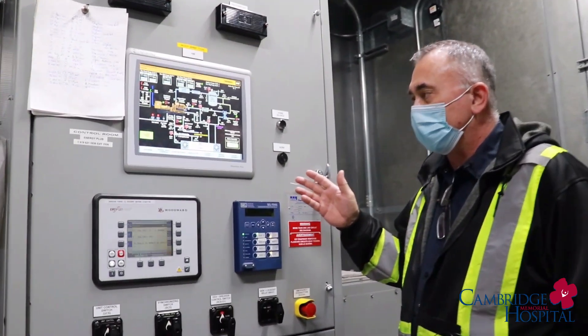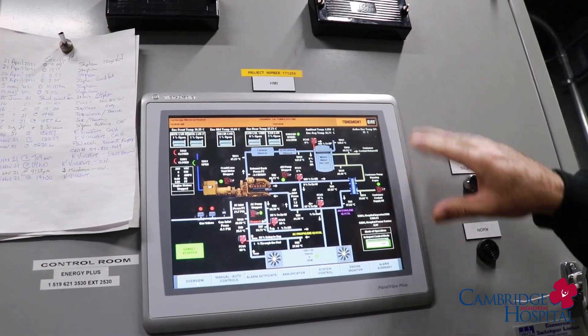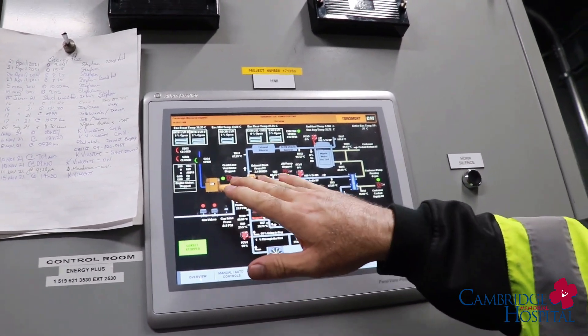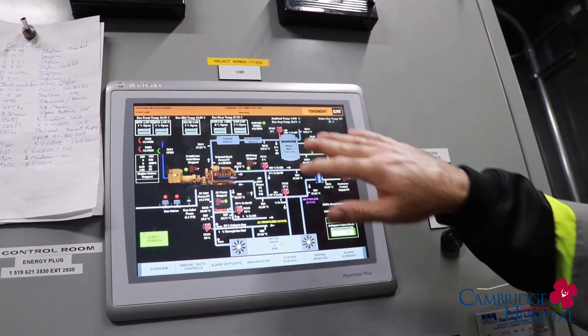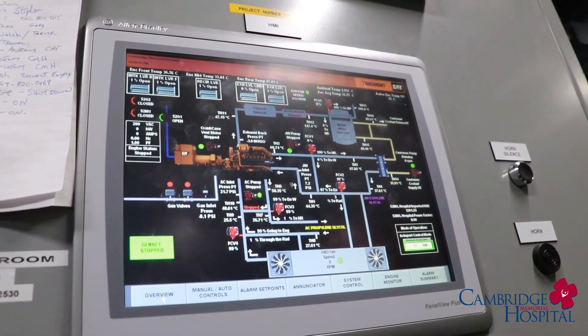What you see right here in front of us is an overview of the Cogen system — a very basic overview about where the generator and the engine are, the exhaust, waste heat recovery, a couple of the heat exchangers and the RADs.